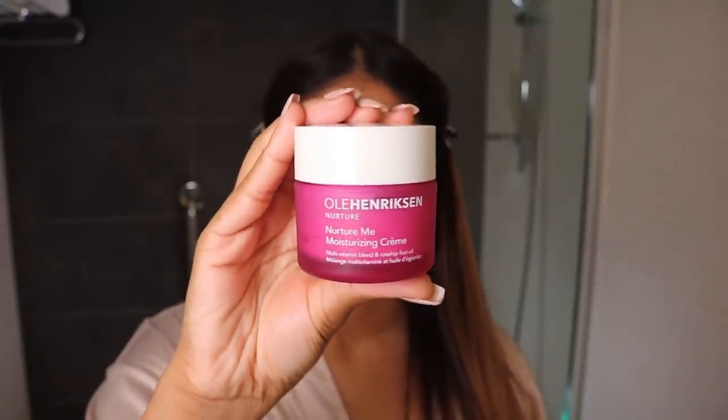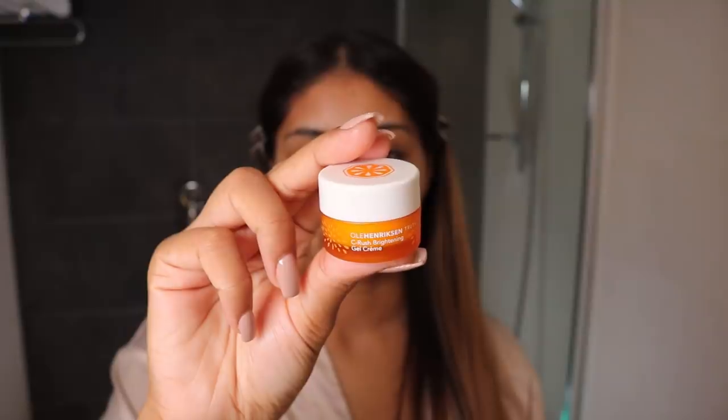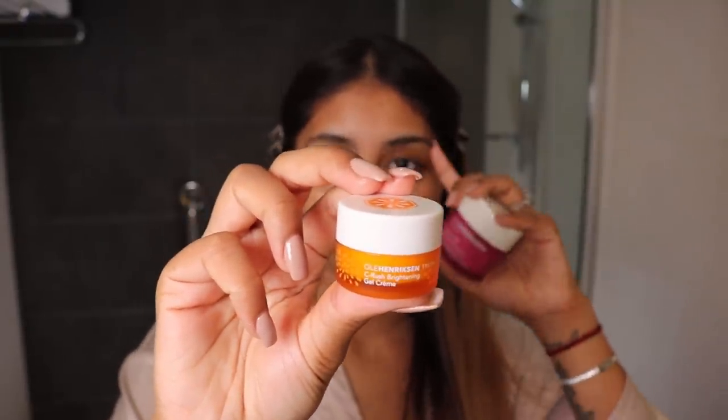If you guys know of good eye creams, definitely let me know what has really worked for you. Now onto moisturiser — I've been loving the Ole Henriksen one. This is the Nurture Me Moisturising Cream. This was actually sent to me but I bought another one because I loved it that much. I also really like the Ole Henriksen Truth Serum Brightening Gel Cream — I have a little sample. But it's not as moisturising as the Nurture Me one. It's more for oily skin if you just want a water-based moisturiser. Just take a little bit and really press it into the skin. Some other creams I really like are the Nip and Fab Renew Retinol Fix Day Cream — I also use the Night Cream. They're affordable and really moisturising.